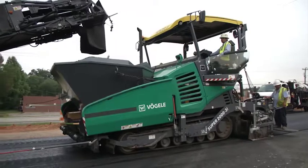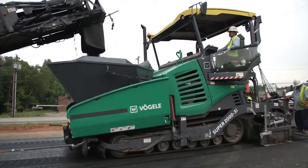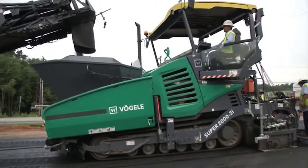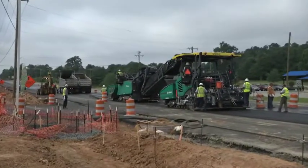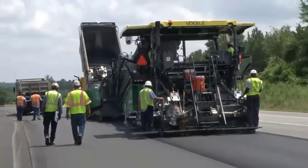The cutting-edge Super 2000-3i was on the scene for a first job carried out by Thomson-Arthur Paving and Construction from Greenborough, North Carolina. They used the paver for constructing a section of US Highway 220 North in the nearby Summerfield.